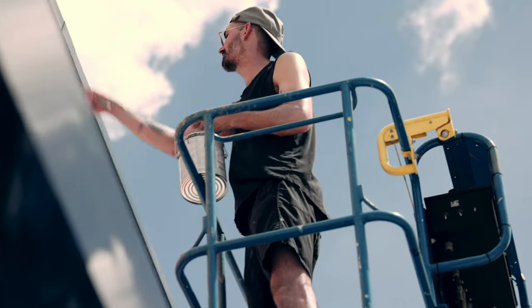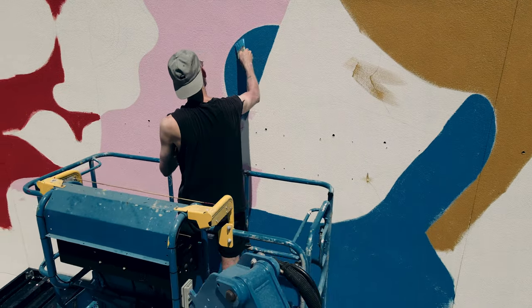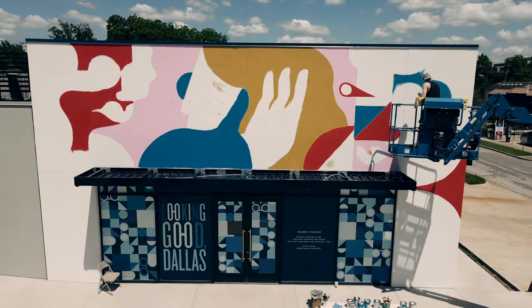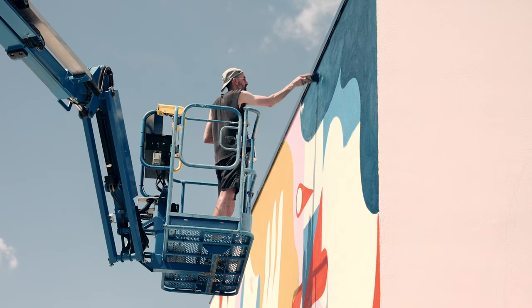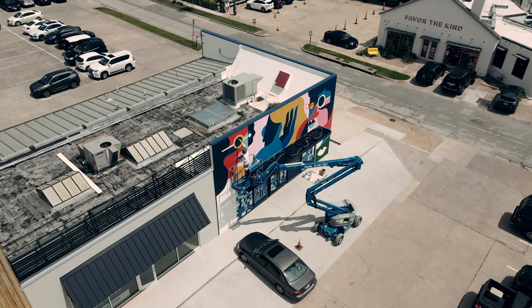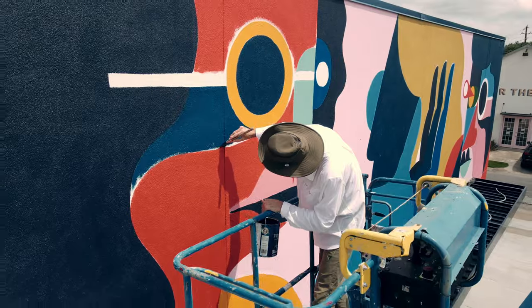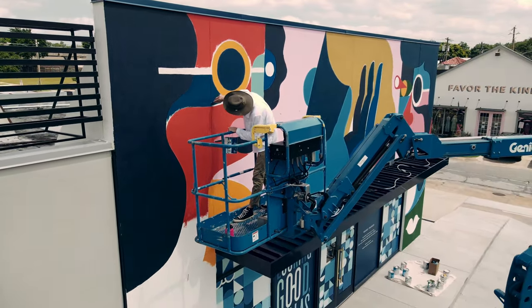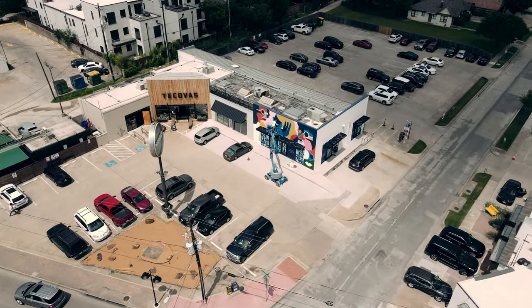They have an existing store here in Dallas and what they're doing is moving it closer to a more highly trafficked area — right off of I-75 and Knox Henderson. Great intersection, food, shopping. You make a right turn and boom, you're already going to see this when you're coming off the freeway. It's going to have that much of a physical presence. The building we're getting into is a cool corner spot and it's just going to be a full color explosion.